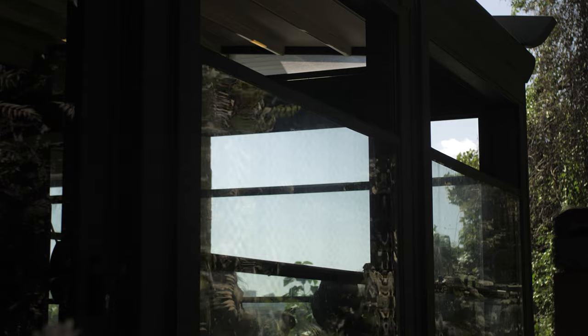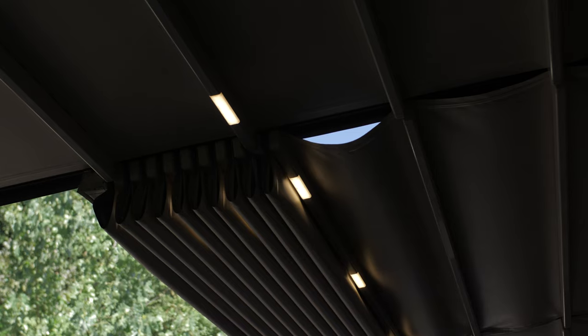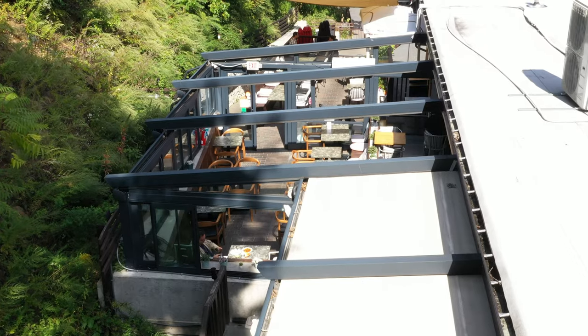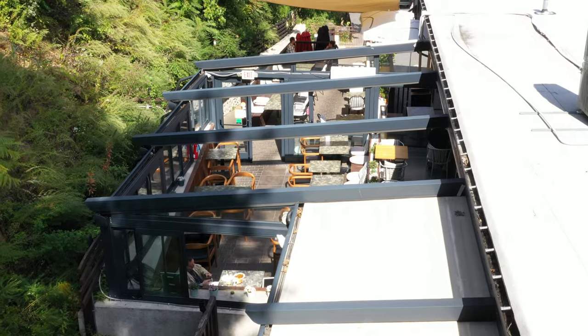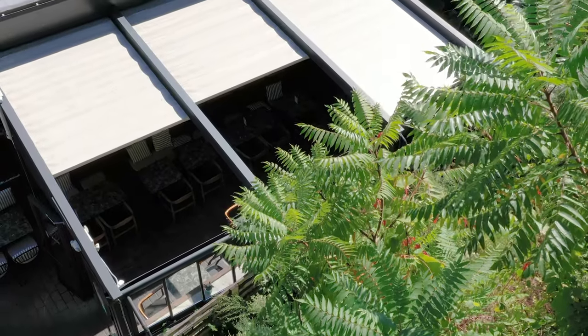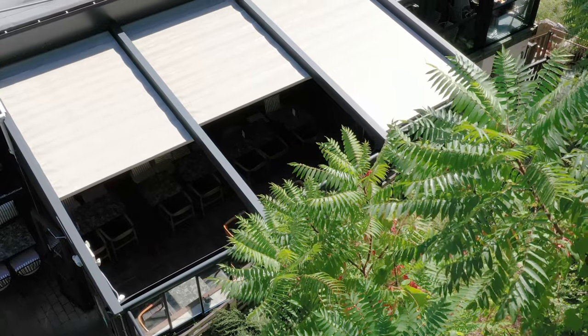We looked for a company that brings pergola roofs to the U.S. and we found a company that's really good. Basically we have four sections for the pergola outside — some people don't like the sun, for example, so we close that section right away and the others stay open.